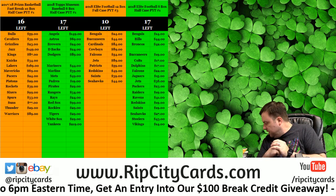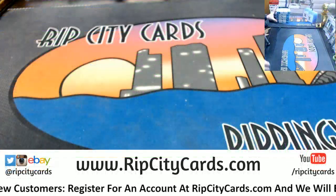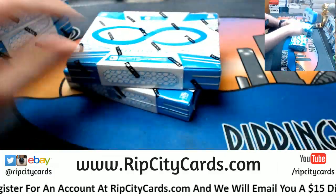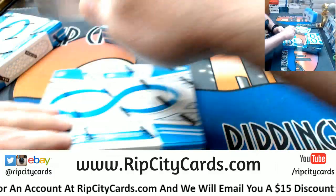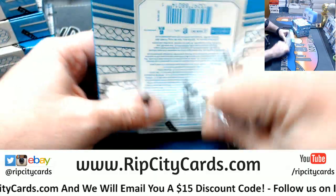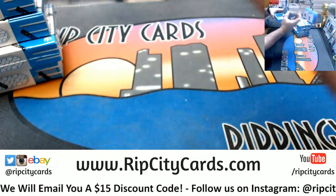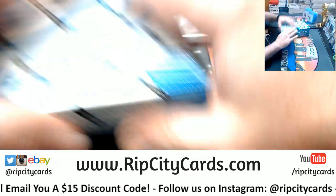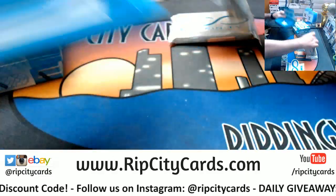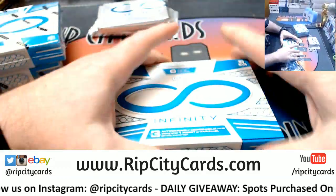Hey everybody, Carberry Seuss with you. Welcome. We're going to do the Infinity 5 box 2016 number 45 now. Let's hang with it for you guys.